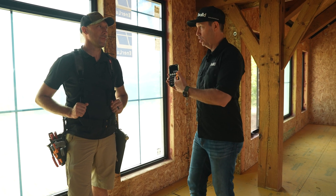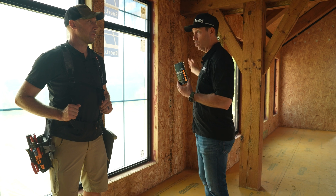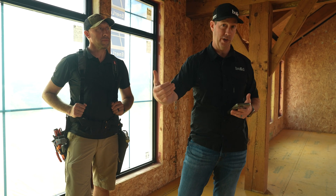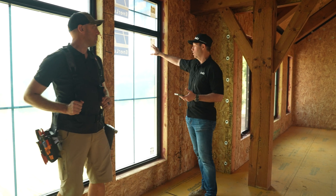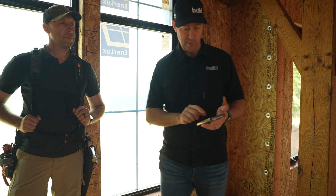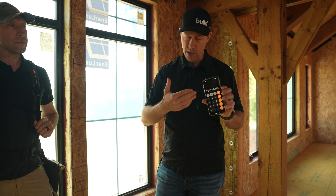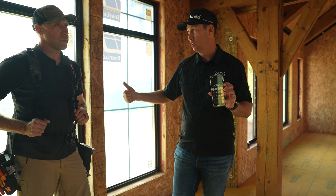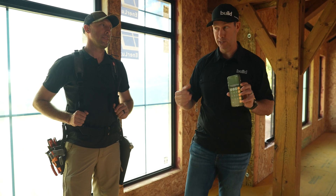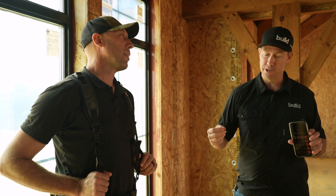If we put a code-built window in here, there'd be a stark difference between the walls and the windows in terms of heat resistance. So Travis, being a high-performance builder, upgraded to Interlux's triple-glaze window. Let's do the math on this sticker — this is a picture window, which typically has the best insulation value. This one says 0.14. So: 1 divided by 0.14 is R-7.14. Relative to a double-glazed code window, this Interlux triple-glaze is twice as good — twice as insulative. When it's 10 degrees outside, this window is not going to pull the heat off your body the way a double-glazed window would.